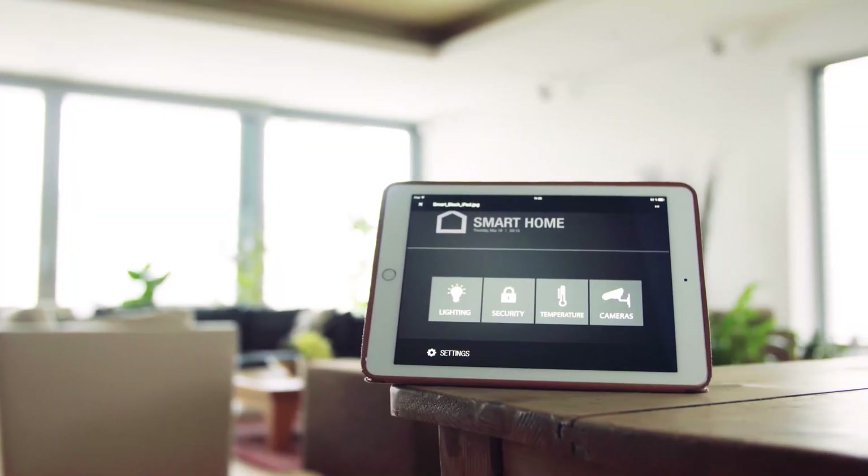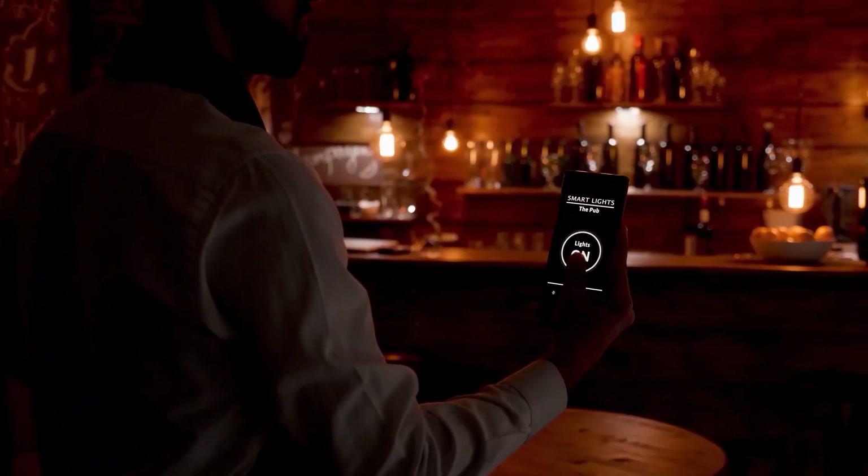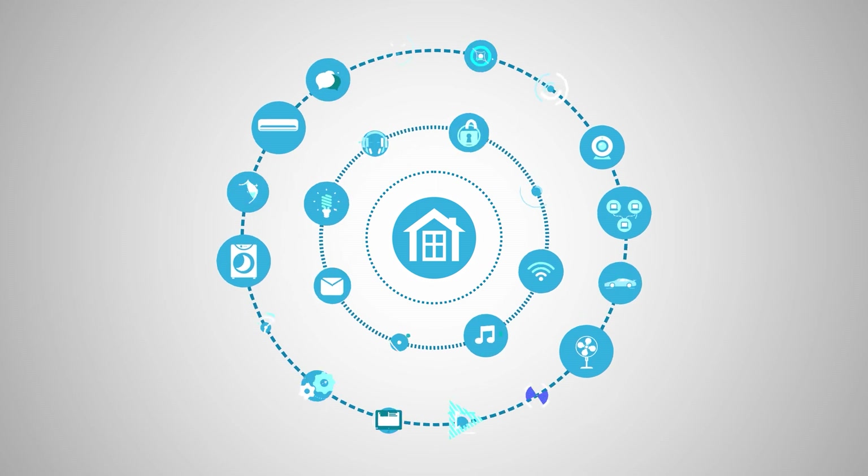Hey guys! Welcome to Smart Home 101. Here, we will be sharing insightful videos to familiarize you with the idea of a smart home and automation tips. After testing and analyzing thousands of products, our team of experts have come up with buying guides, reviews, recommendations, and the latest buzz so that you are always up to date with the current smart home trends.